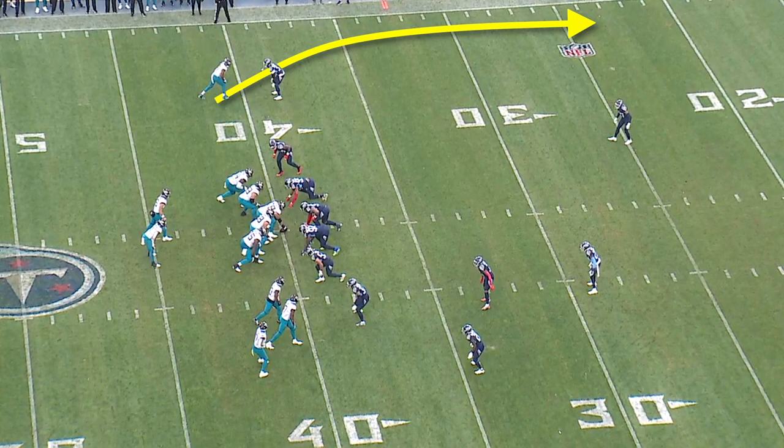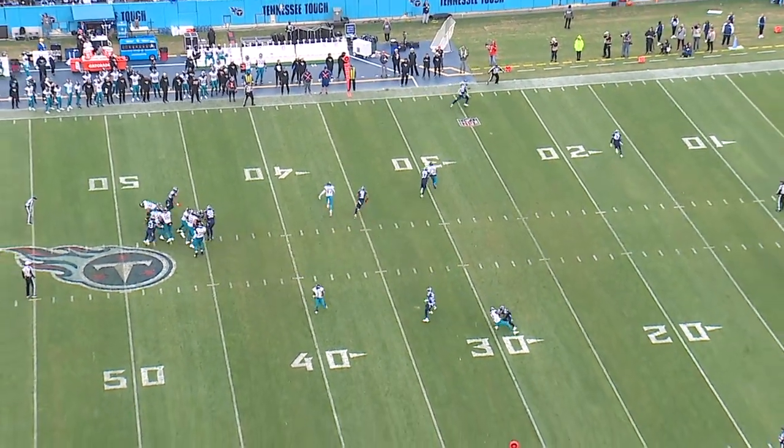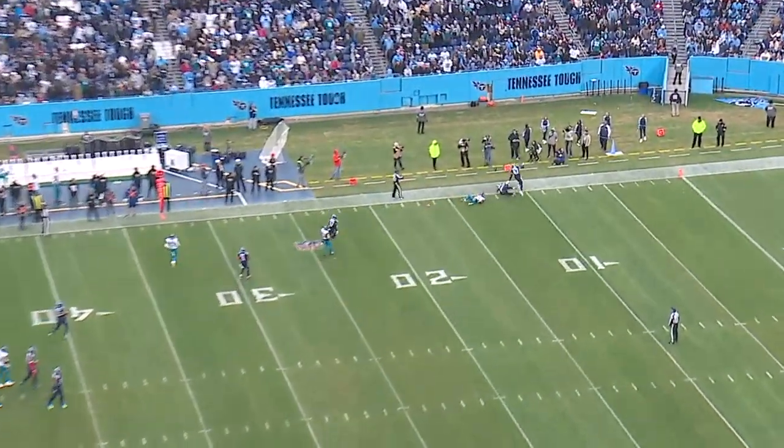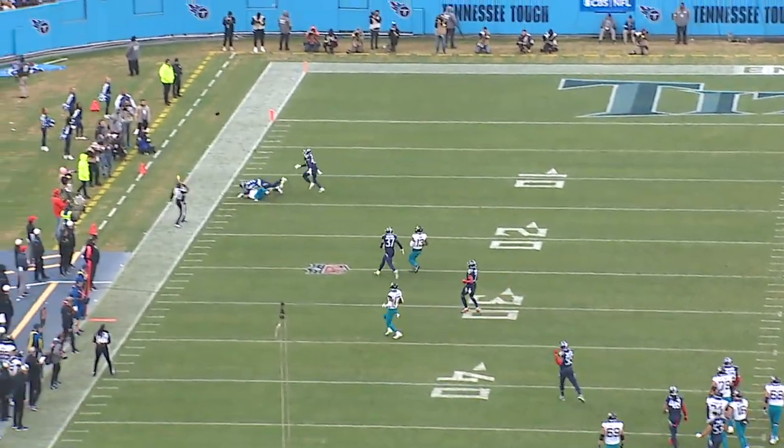Here's another drop on a really nice back shoulder throw. Terrence Mitchell doesn't turn around, so they get a pass interference call. But this is where Trevor Lawrence is at his best — when he can survey the defense before the snap, find his matchups, and then get the ball there accurately.